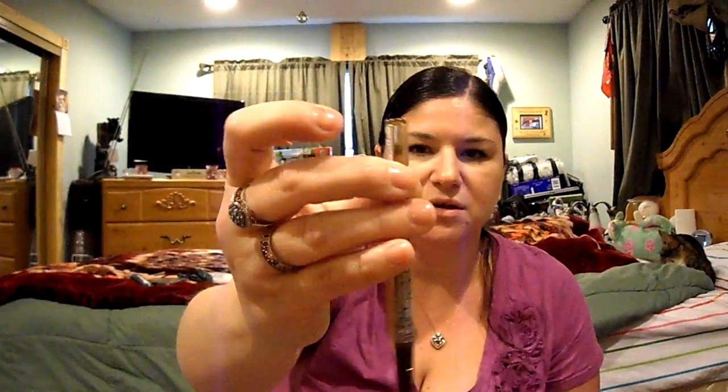And then I got this Hard Candy Take-Me-Out liner. It just looks like this — it's brown and it has glitter in it. So I'm looking forward to using that.